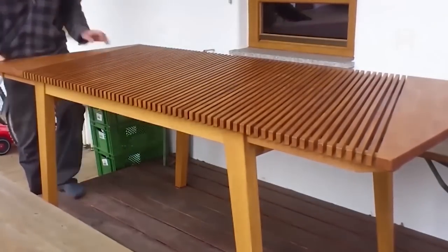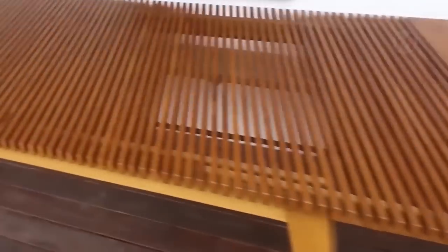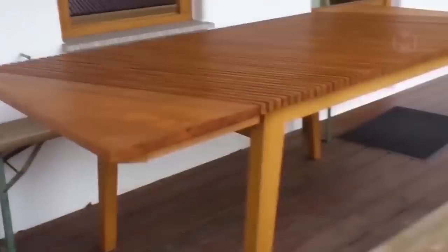Creating additional visual length for pieces of furniture turned out to not be that difficult. By looking at this table, it becomes perfectly clear that in our world, nothing is impossible.